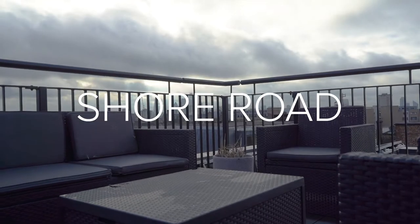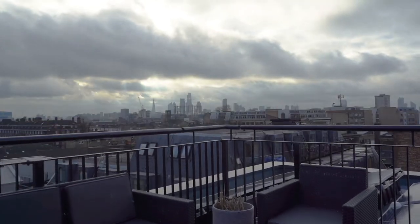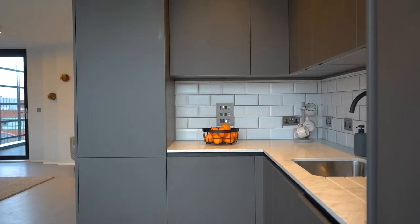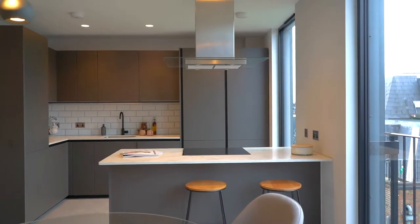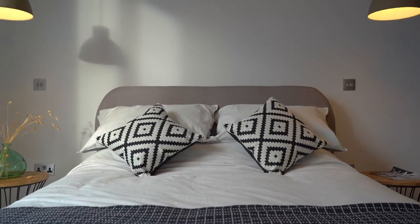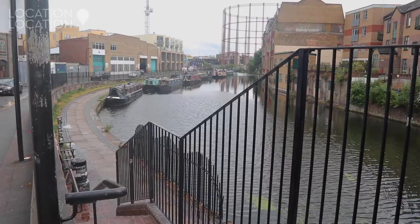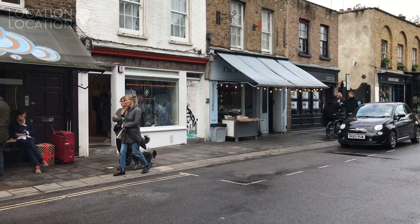Hi, I'm Andy Loizu and welcome to Shore Road, located in the center of Hackney, just moments away from London Fields, Victoria Park, and some incredible independent boutique shops along Mare Street. This is very much quintessential Hackney.